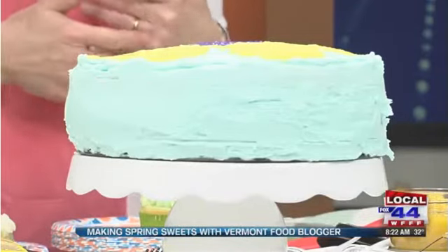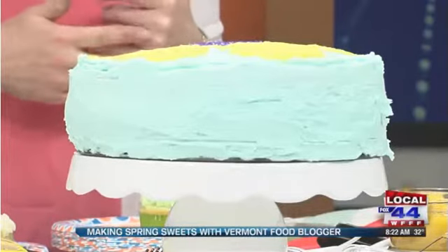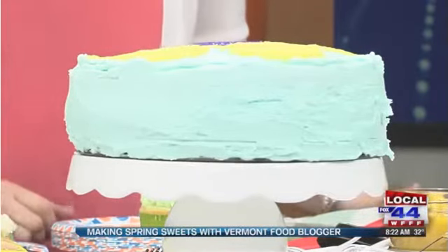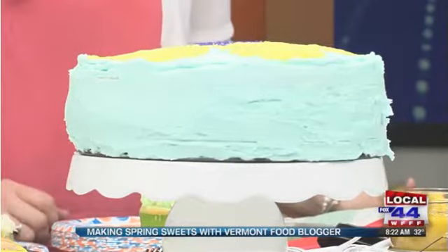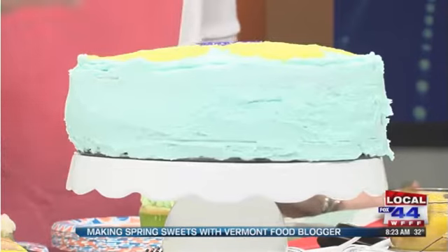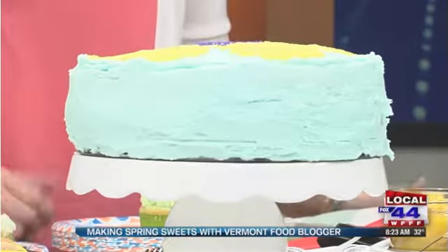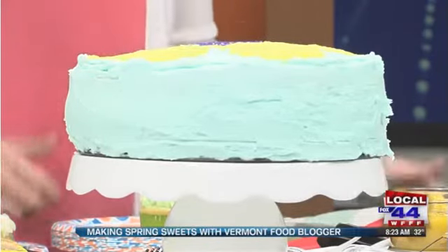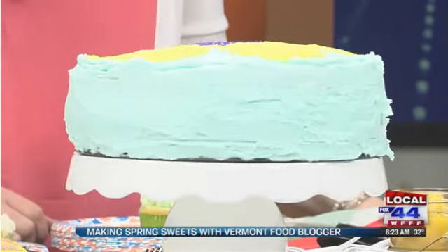This one is a Welcome Spring Cake. It's this robin's egg blue color with a white cake inside, flavored with a really great extract from King Arthur Flour called Fiori de Sicilia. It has a really light, citrusy flavor. I pre-formed this flower on top. The inside is multicolored, so when I slice it in the next segment, we'll be able to see the colors on the inside.